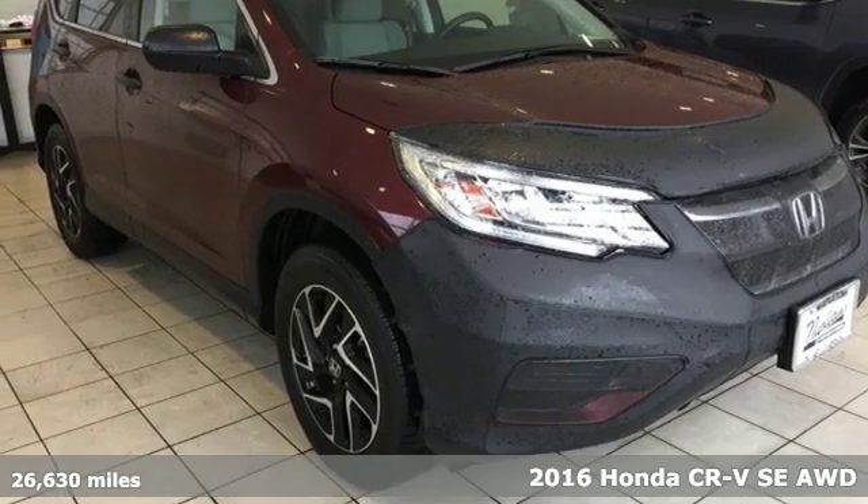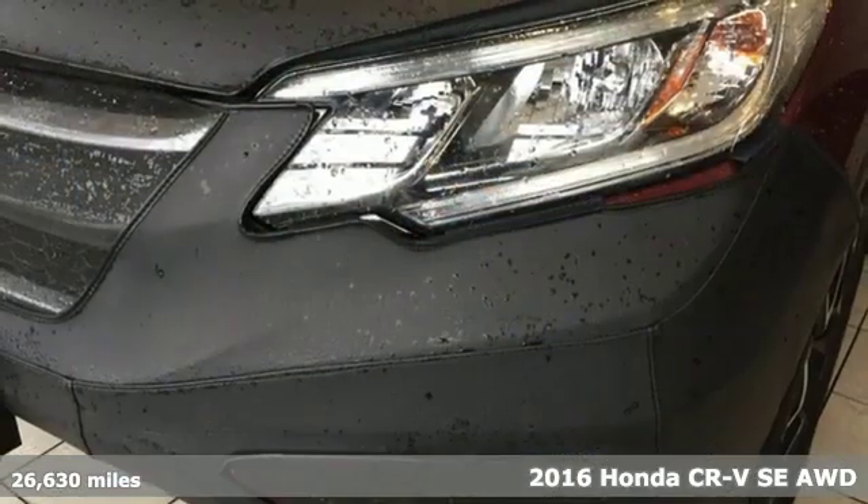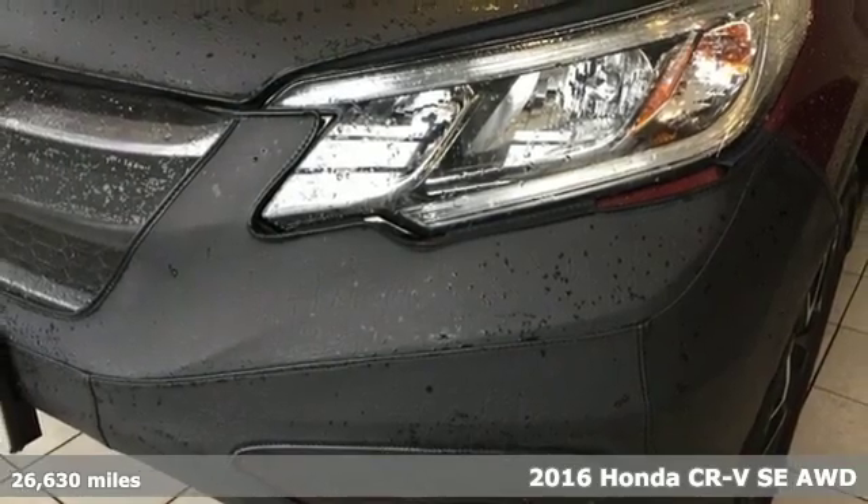Here's a 2016 Honda CR-V. Honda's created some of the most admired vehicles on the planet, and it offers an exciting list of features.